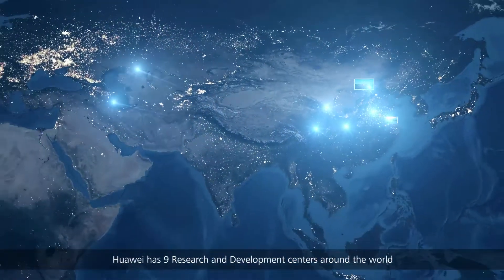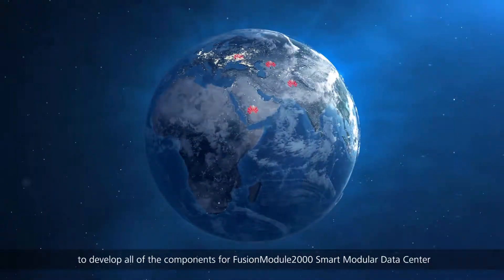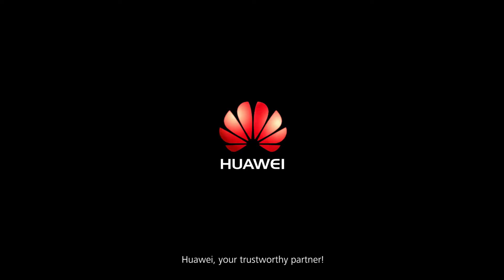Huawei has nine research and development centers around the world to develop all the components for the FusionModule 2000 smart modular data center, and has received high recognition from global customers. Huawei — your trustworthy partner.